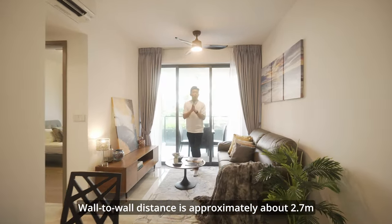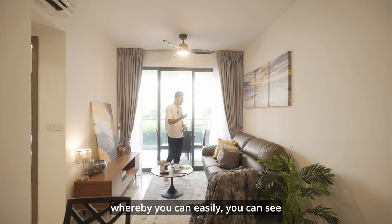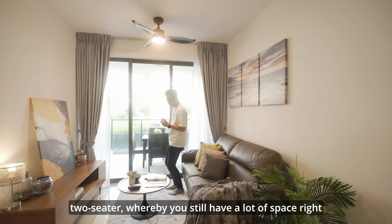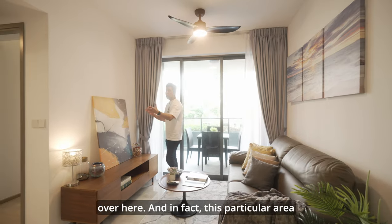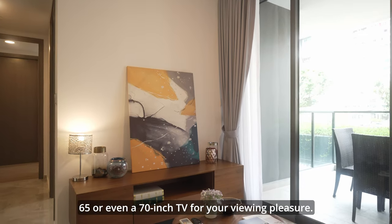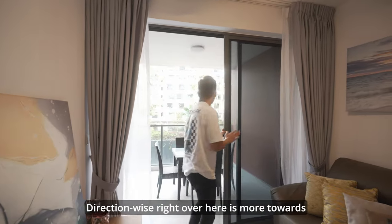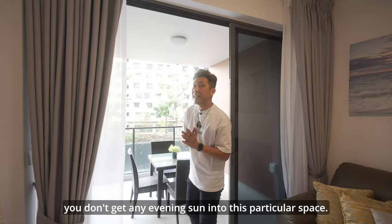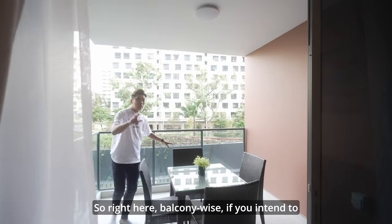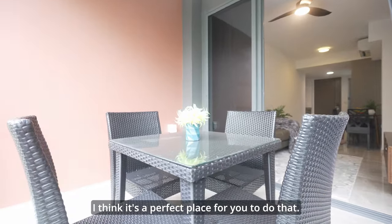Moving on to the living hall area — the wall-to-wall distance is approximately 2.7 meters, so you can easily fit a large two-seater sofa and still have a lot of space. This area can accommodate a 65 or even a 70-inch TV for your viewing pleasure. Moving on to the balcony — direction-wise it is north-facing, which means you don't get any evening sun into this space. If you intend to spend a weekend just chilling out here with your loved one, it's a perfect spot.